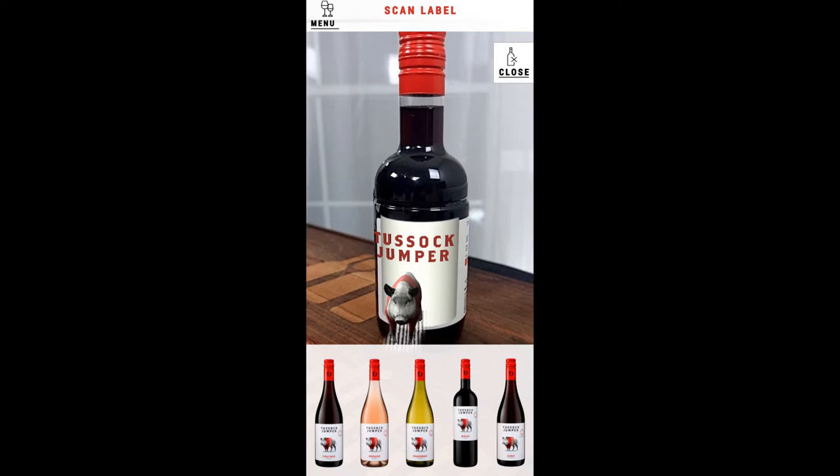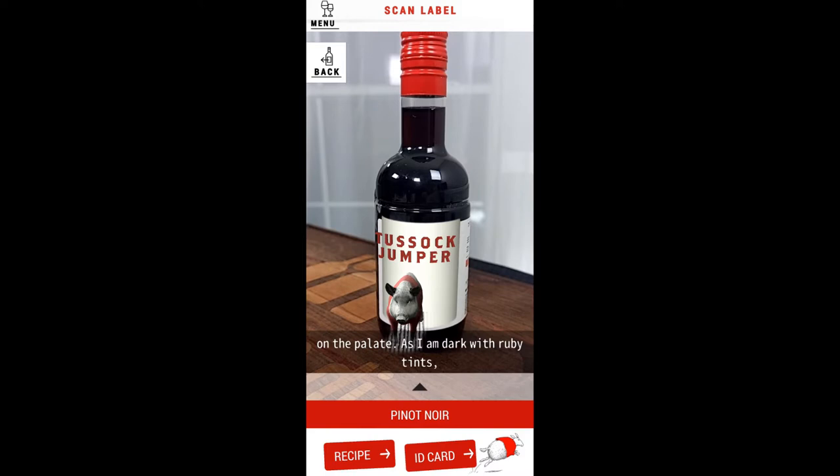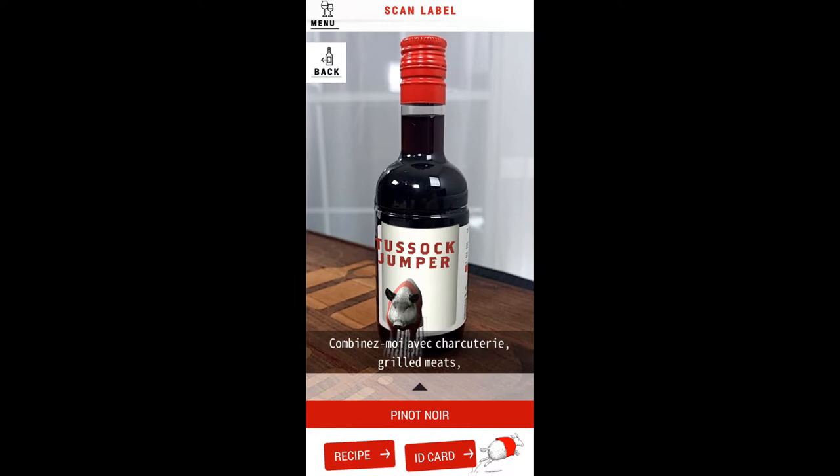Excusez-moi, for I am complex and long. On the palette, I am dark with ruby tints. I have aromas of crushed black fruits and jam. Combinez-moi avec charcuterie, grilled meats, pepper steak, or lamb dishes. Mmm, yum-yum!